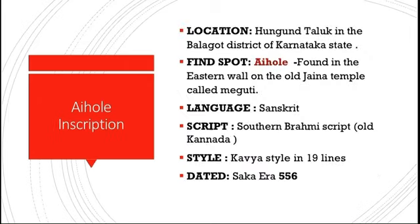The Aihole inscription is found in Hunagunda taluk in the Bagalkot district of Karnataka, on the banks of river Malaprabha. Its find spot is Aihole, located in the eastern wall of the old Jaina temple called the Meguti Jaina temple, within a temple complex dating back to the 7th century. The language used is Sanskrit, written in old Kannada script, in verse form.